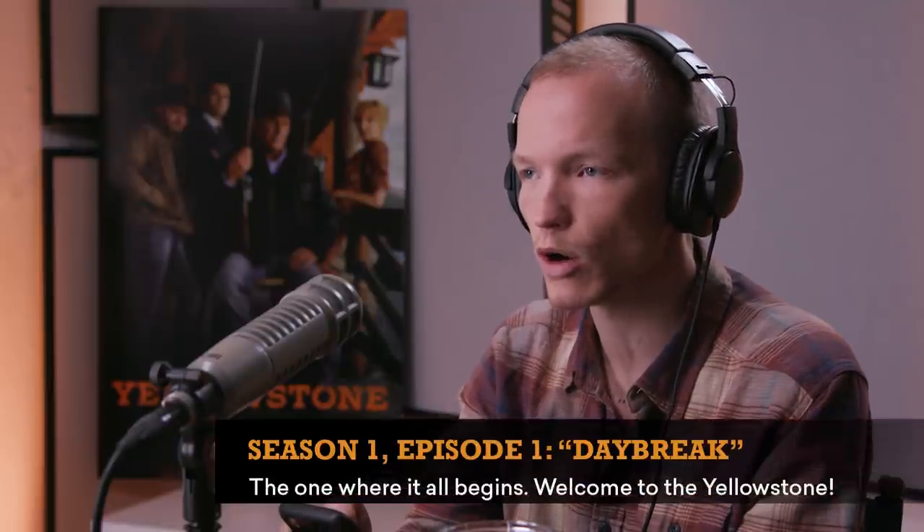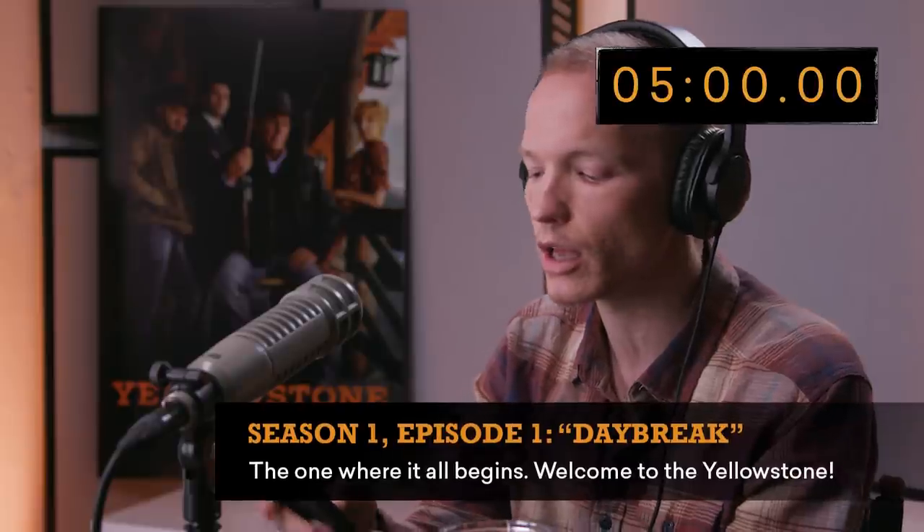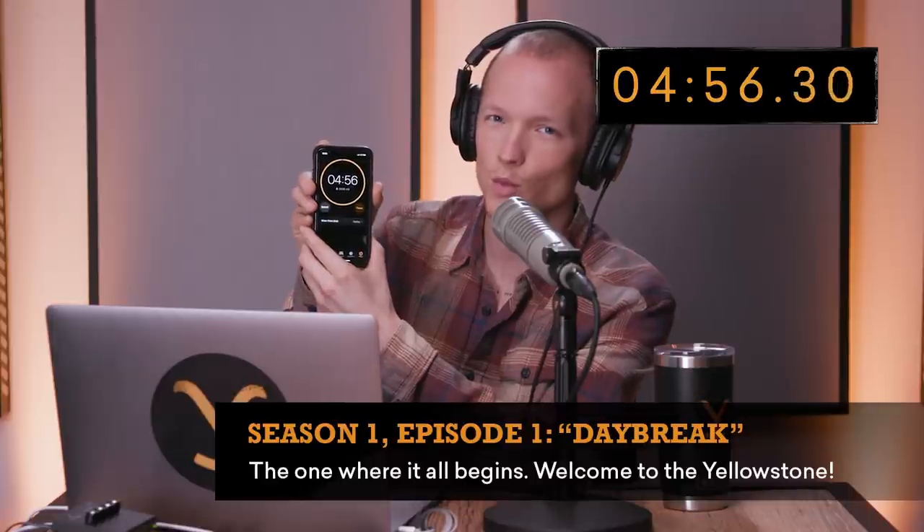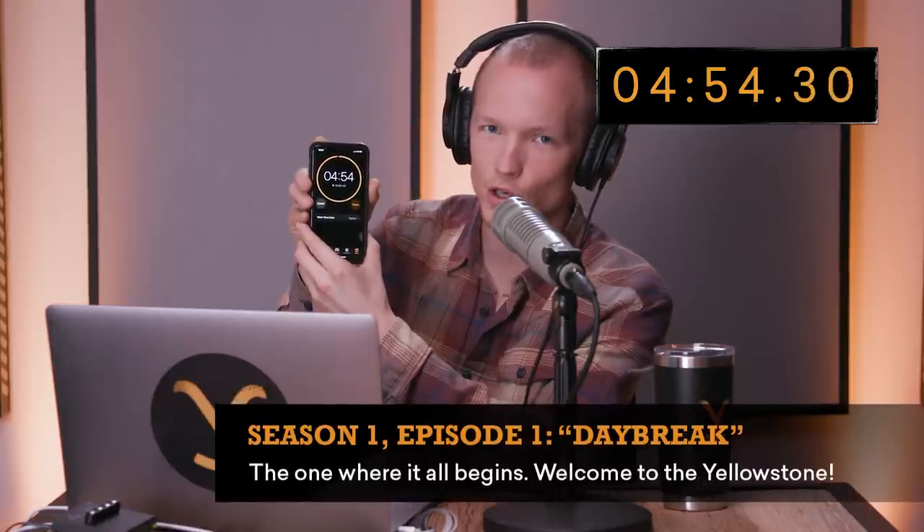So Yellowstone episode 101, Daybreak, in five minutes or less — begin. I'm so confident I'm just wasting these precious seconds to show you the timer. I don't need them. Ten extra seconds to describe a 90-minute episode of television? Who needs it? This is a major tortoise-and-the-hare situation. I'm getting cocky. Okay, check it out.